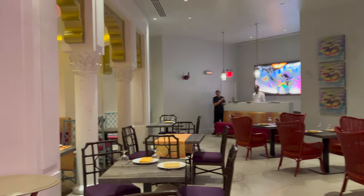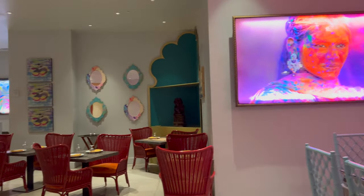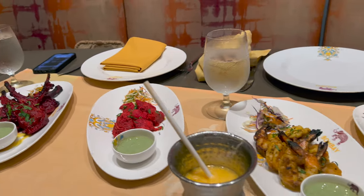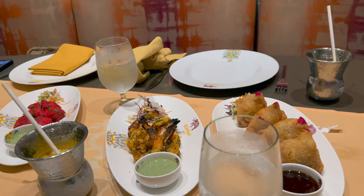Whatever Sandals Resort you go to, please check out Bombay. It's one of my favorite restaurants in the Sandals chain. It is Indian. If you've never eaten Indian before, an all-inclusive is the best place to do it because if you don't like it, you can always go and eat somewhere else after.